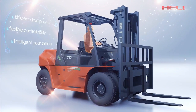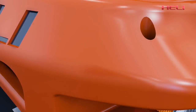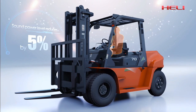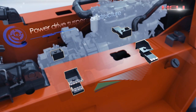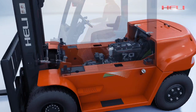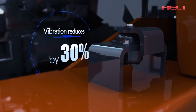Fully sealed engine chamber with composite muffler effectively reduces the operator's noise exposure and reduces acoustic power level by 5%. Advanced suspended transmission system greatly reduces the vibration of the operation system. The use of suspended cab reduces vibration by more than 30%.